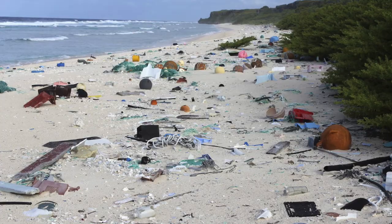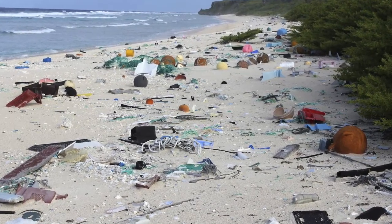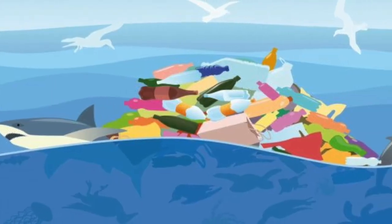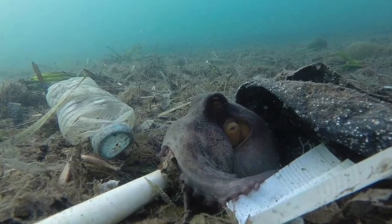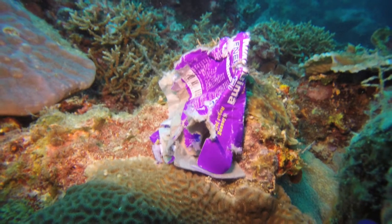Debris here is not biodegradable — many pieces break into tinier and tinier fragments. The microplastics in the patch can simply make the water look like a cloudy soup. The seafloor beneath it may also be an underwater trash heap. Oceanographers and ecologists recently discovered that about 70% of marine debris actually sinks to the bottom of the ocean.